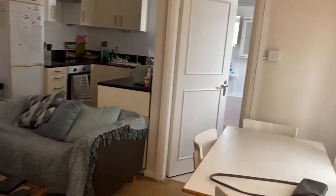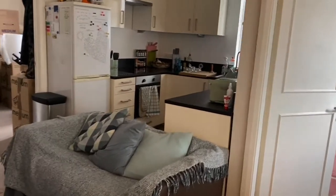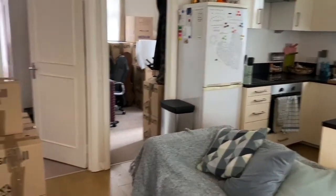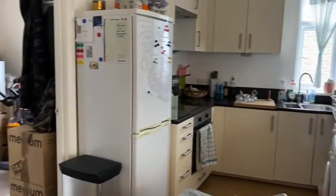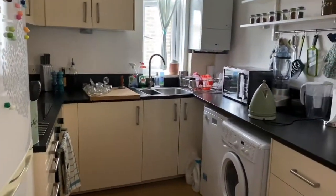This two double bedroom property is located stone's throw from Southfields Tube station. It has an open-plan kitchen reception room. Starting in the kitchen: